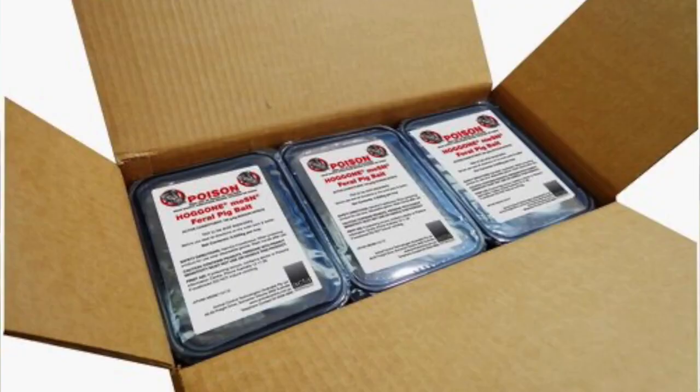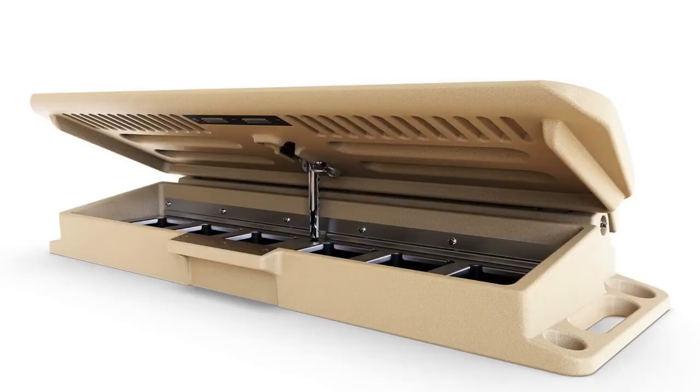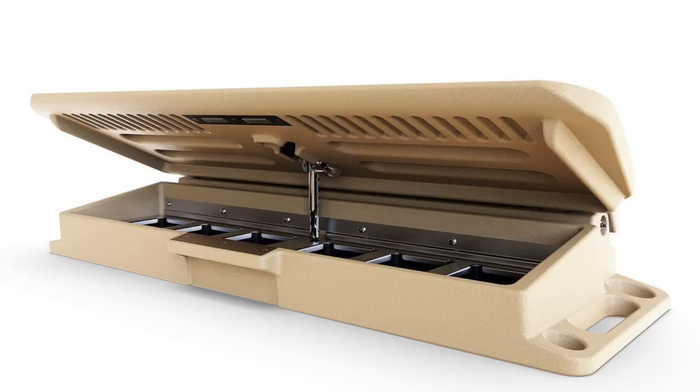Within the local area there are several retailers who have picked it up and they are experiencing good sales. With the trays themselves, generally we see six to eight pigs per tray, and there are six trays in the feral bait box itself — the feeder device we had to invent to get the product registered.